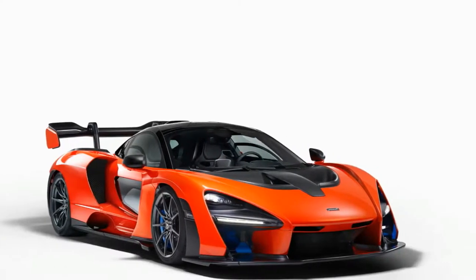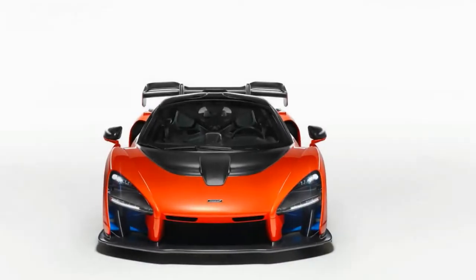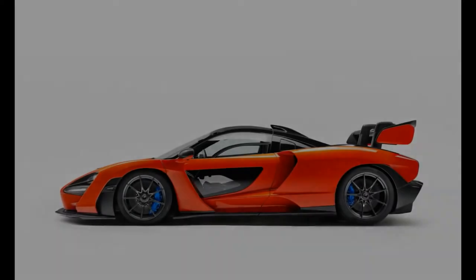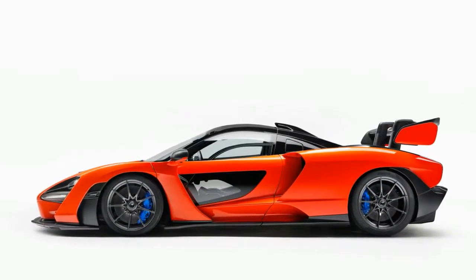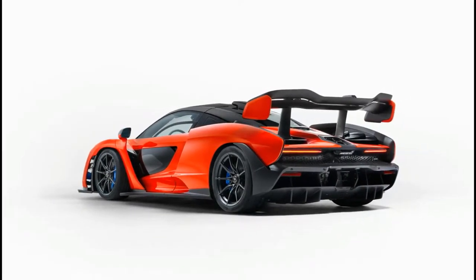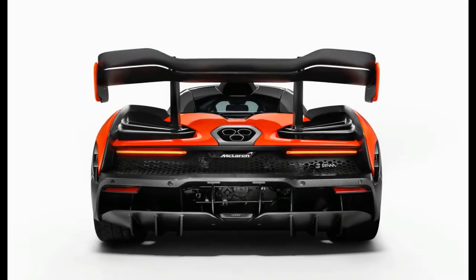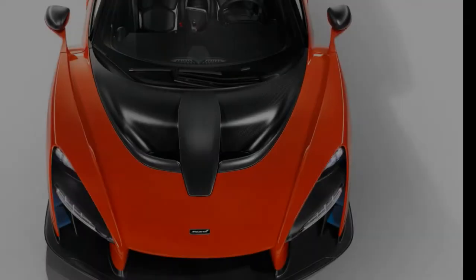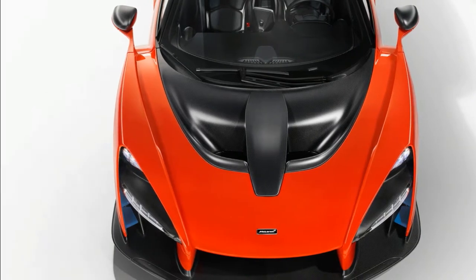We've been telling you about McLaren's plans for a new Ultimate Series Hypercar for some time, a project heretofore known only by its P15 internal project code. This is the stripped-out super performer that insiders promised would be quicker around the racetrack than the seminal P1. The fundamental ingredients — an overabundance of power in an extremely lightweight package — were already known, so it seemed that the only secrets left to spill would be the relative quantities of those, as well as the final exterior design. We were wrong.